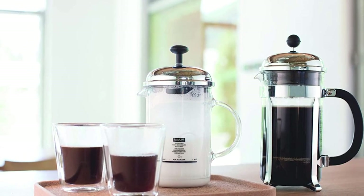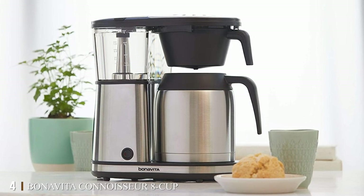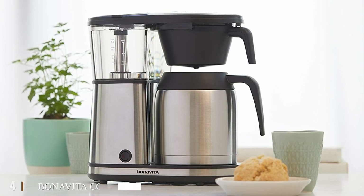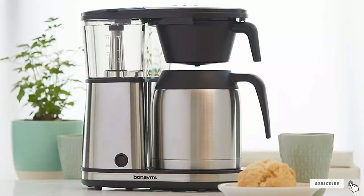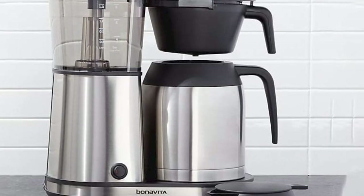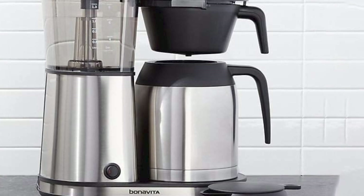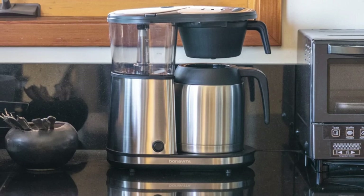Next at number four, we have the Bonavita Connoisseur 8-Cup One-Touch Coffee Maker. Cody Bar, co-founder of Santa Cruz-based Four Coffee Roasters, says this drip machine is another great coffee maker to get for its simplicity. It's extremely easy to use and loved by all — including my mom, says Bar.